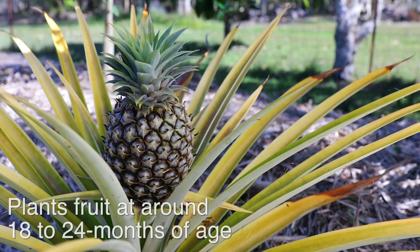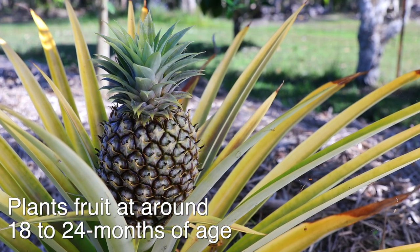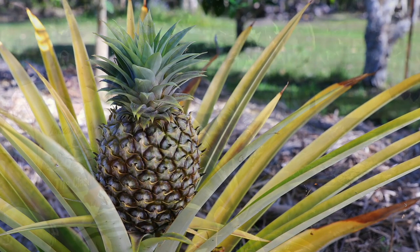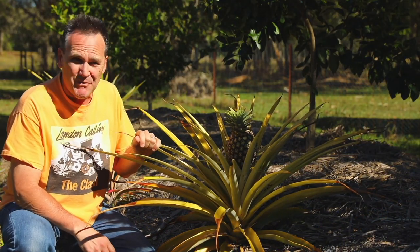How long until they fruit? Plants need to be around 18 to 24 months old, so if you're buying new plants it does pay to go for more advanced ones. If you want to grow your own plants, there are three main ways.